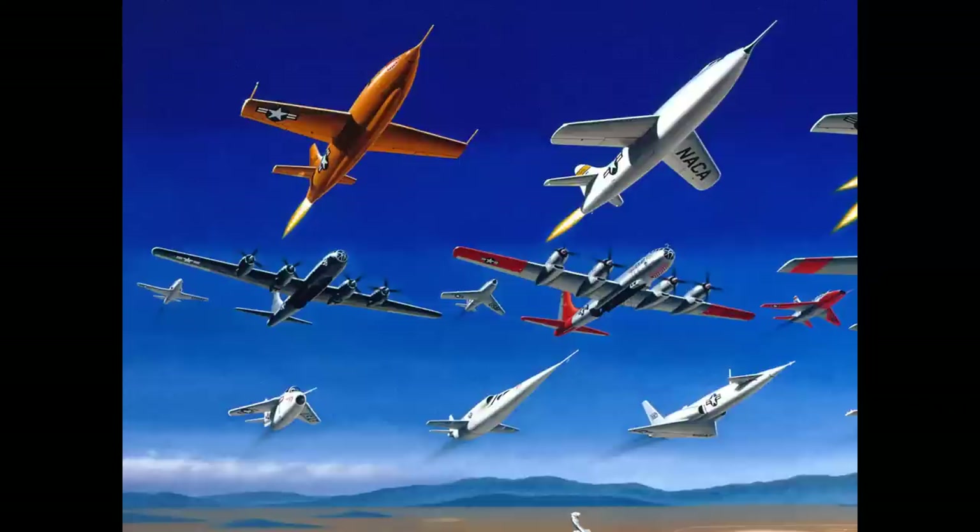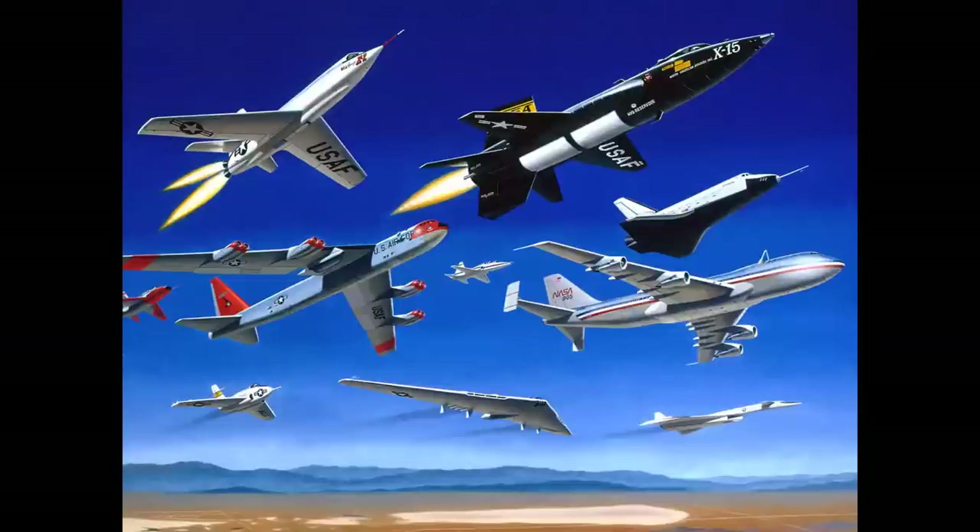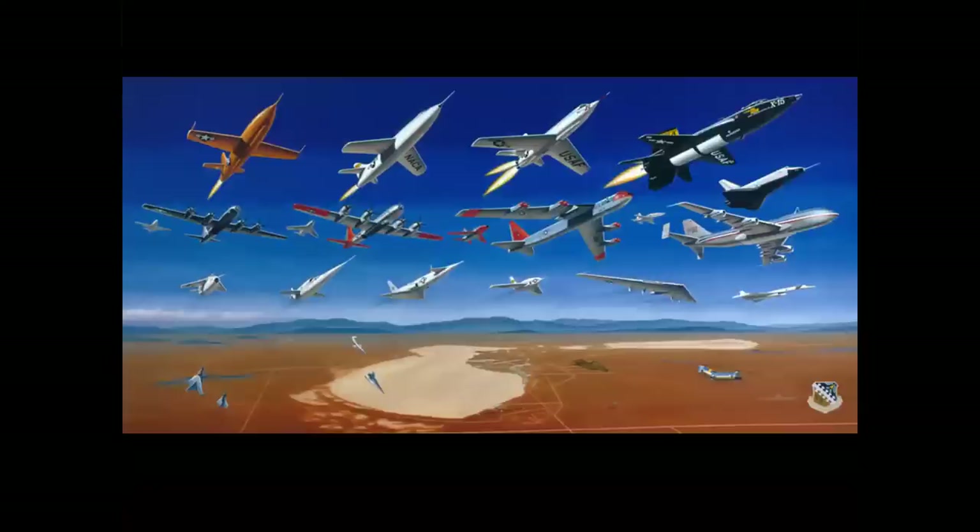Finally, the use of formations in artwork: showing the X-planes at Edwards - the X-1, the Skyrocket, the motherships, the chase planes, the X-2, the X-15, the Shuttle on the approach and landing test launching from the 747, and other aircraft - in a mural showing the base. This is in the museum at Edwards Air Force Base.